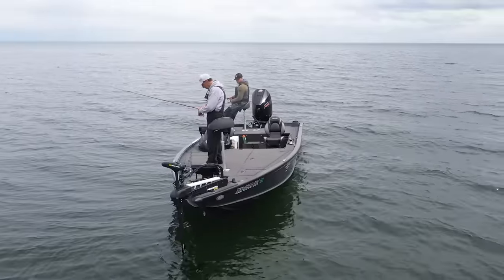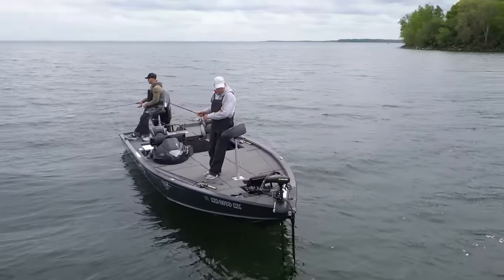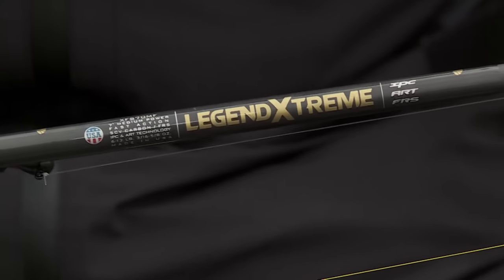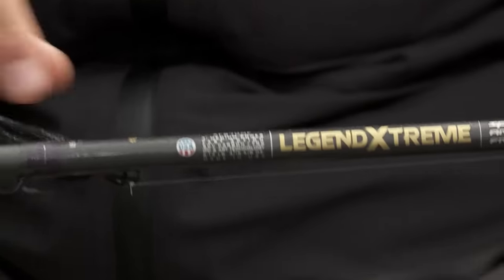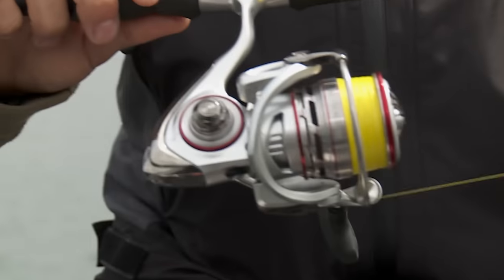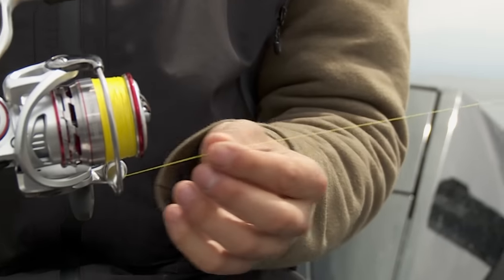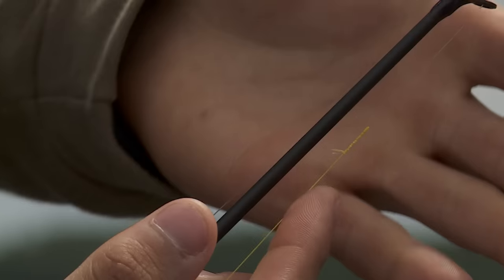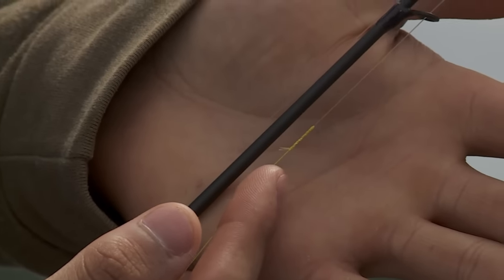The setup for snap jigging and rip jigging in shallow water for walleyes is a 6'8" to 7'2" medium power extra fast action rod. This one is a St. Croix Legend Extreme 7-foot medium power extra fast action, paired with a Daiwa Projean 3000 size reel, spooled with 10-pound Suffix performance braid in high-vis yellow so you can see what your bait's doing and detect bites. Attached to the braid with an FG knot is about 8 feet of 8-pound fluorocarbon leader.